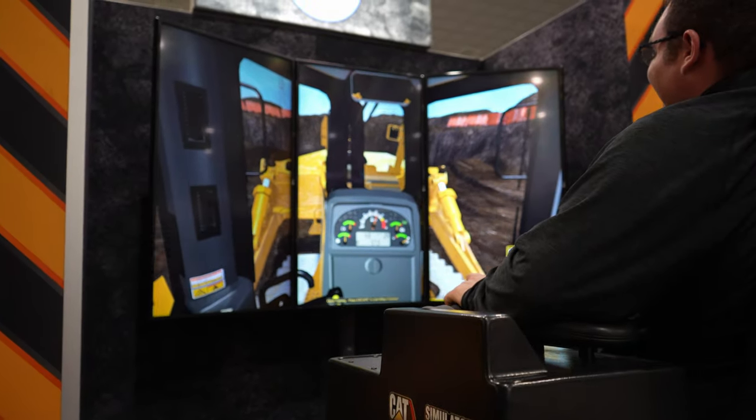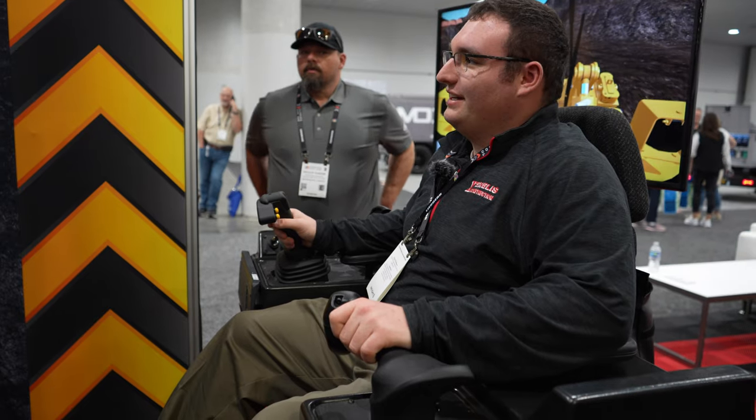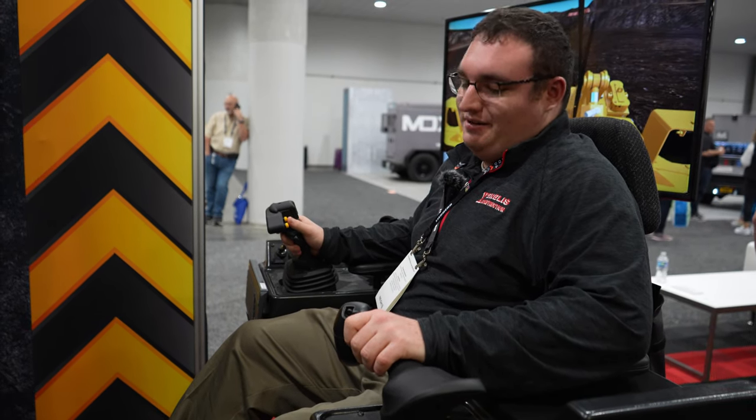We just put her in third gear — we are on the Cat sim running a D8 with a single shank ripper, just messing around in this open sim world trying not to make the simulation break. That's always important. I don't know why I just put it in neutral there.